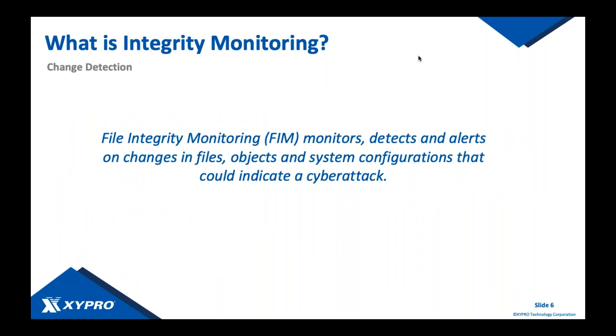What is file integrity monitoring and why is it important? Essentially it's change management — you want to detect any time something changes on your system, whether a file, an object, or a system configuration. If somebody modifies system configurations to weaken security, you want to know about it. These changes can be indicative of a cyber attack or user error. It's one of the simplest, most fundamental security components: detecting change.